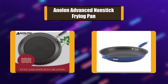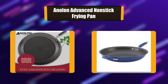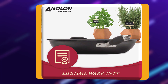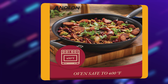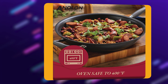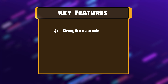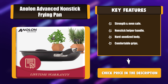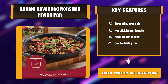Number 6: Anolon Advanced Non-Stick Frying Pan. The Anolon Advanced Hard-Anodized Non-Stick 14-Inch Skillet with Helper Handle features heavy-duty, hard-anodized construction, providing even heating for exceptional cooking performance. The premium-quality non-stick surface inside and out is ideal for easy clean-up, is PFOA-free, metal utensil safe, and delivers superior durability. Key Features: Strength and Oven Safe, Non-Stick Helper Handle, Hard-Anodized Body, Comfortable Grips.